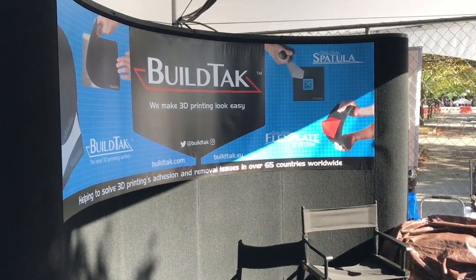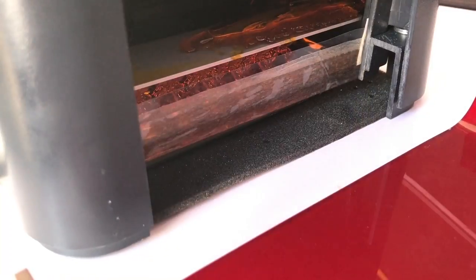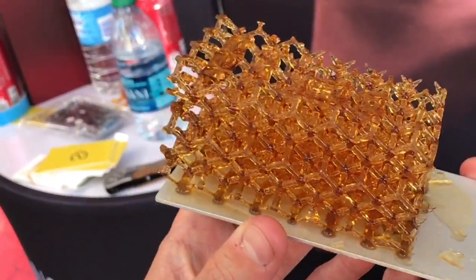There were RepRap machines. BuildTac was there — I got to talk to them and actually got some more BuildTac, I couldn't believe it. Ono was there and actually had their $99 cell phone printer. Their old Kickstarter was actually working and printing — not the best quality in my opinion, but at least they showed it was actually working.